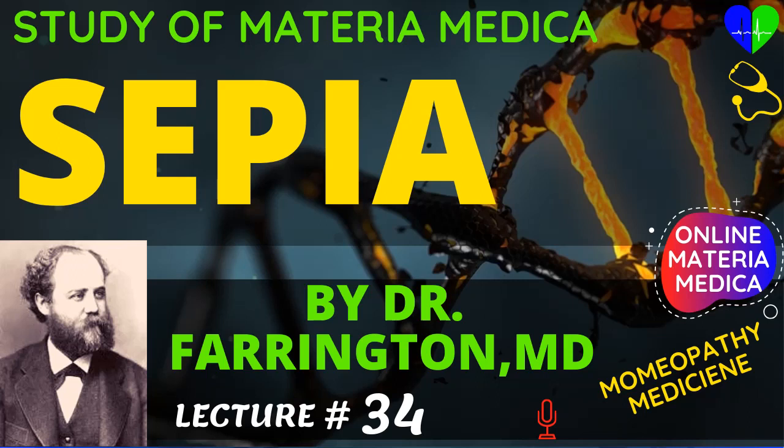You will use iris versicolor in hemicrania when the attack begins with blurring of sight and the paroxysms are attended with sour, watery vomiting. The pains involve the infraorbital and dental nerves, with stupid or stunning headache. Pulsatilla is very similar to sepia. Both are indicated with scanty menses, bursting, throbbing or boring, stitching pains on one side of the head, obscuration of sight, white tongue, nausea and vomiting.